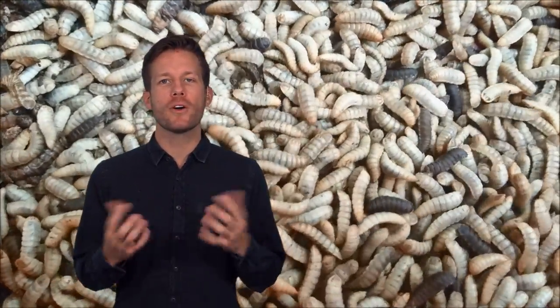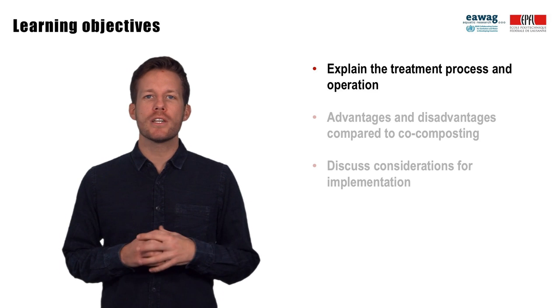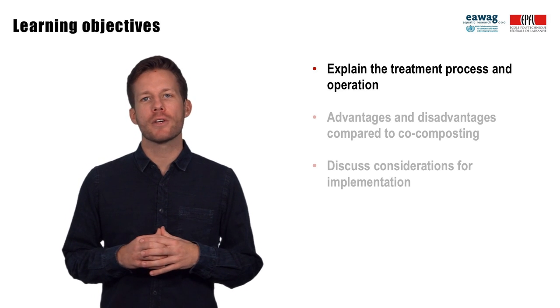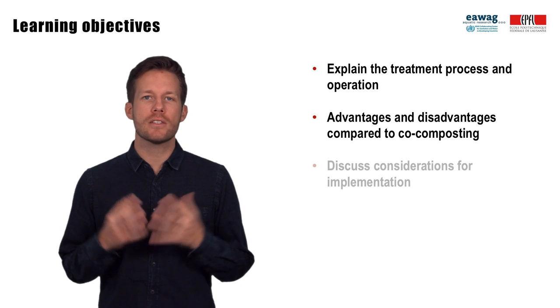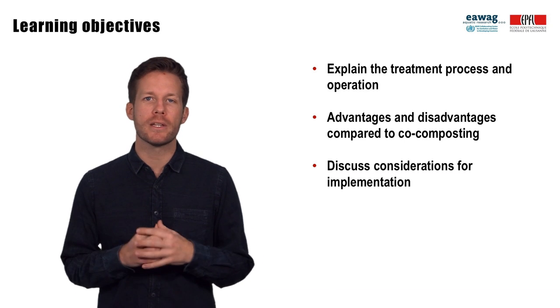We already introduced you to co-composting for fecal sludge treatment. This is a relatively slow process and the compost produced may not always have a high market value. In this module we introduce you to two new processes called vermicomposting and fly larvae composting that have the potential to be quicker and produce treatment products with a higher market value, such as the black soldier fly shown behind me. Following this module, you will be able to explain the treatment process and operation of vermi and fly larvae composting, name advantages and disadvantages that these processes can have over co-composting, and discuss important considerations for implementation.